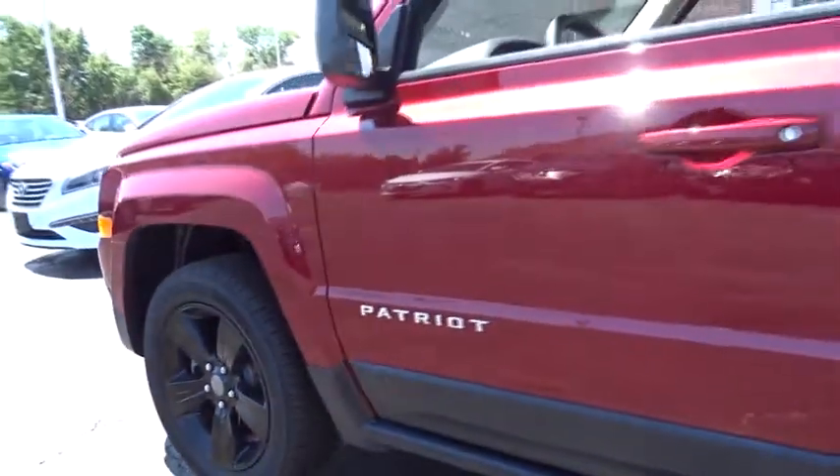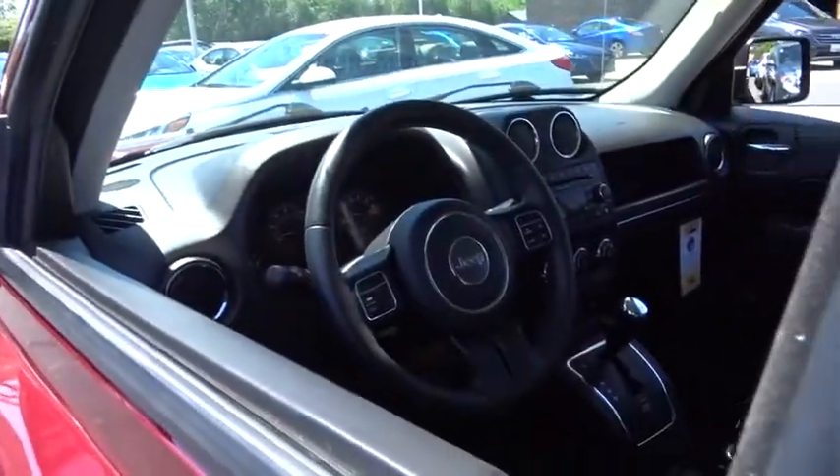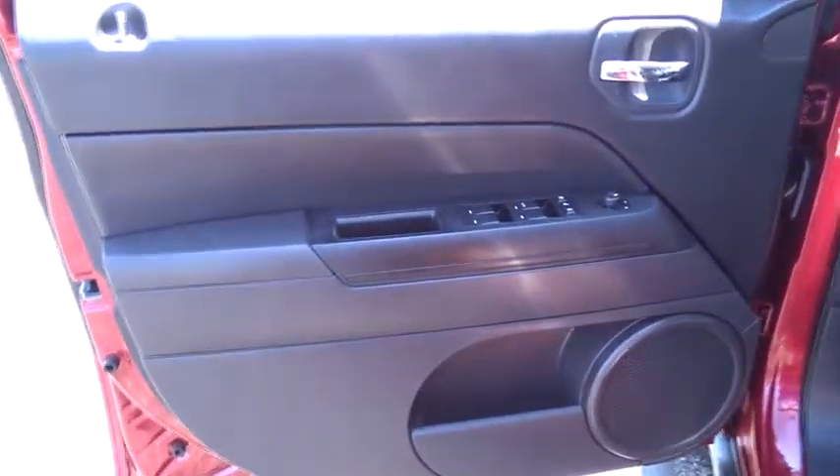The Patriot has plenty of room inside for any size family. This vehicle has less than 25,000 miles. If you like it online, you'll love it in your driveway. Take it for a spin today.